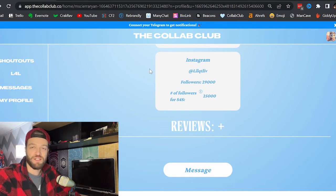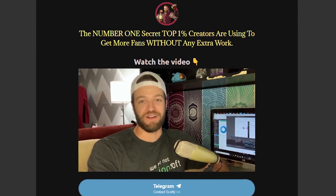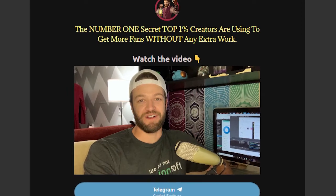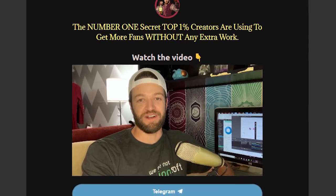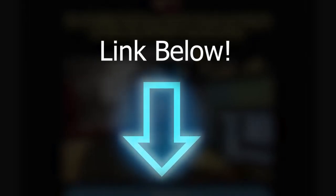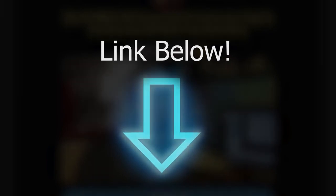That's it for this video — super fast, super quick. This is a very good tip that will help you save a ton of time when setting up your shout for shouts. If you want to see the number one secret OnlyFans creators are using to increase their subscribers and make more money on autopilot, just click the link in the description. If you found this video helpful, be sure to like and subscribe. Until next time, take care.